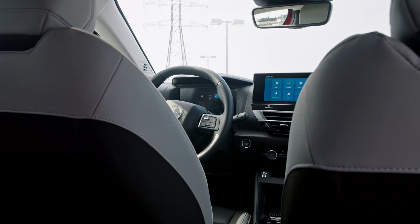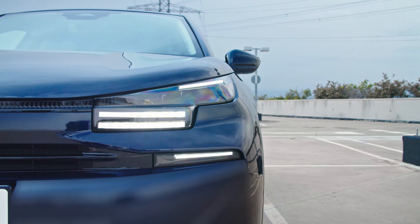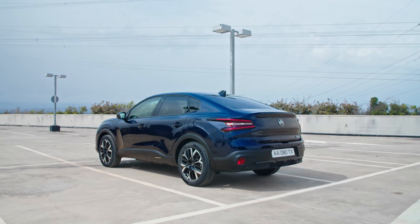The tweaked bumper is more sculpted than before, with less plastic cladding and an aluminum-style skid plate. The profile is largely carried over, with new designs for the alloy wheels.